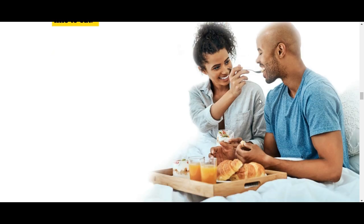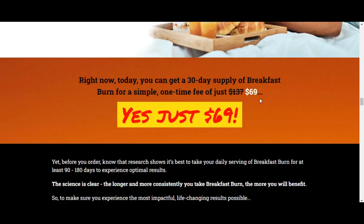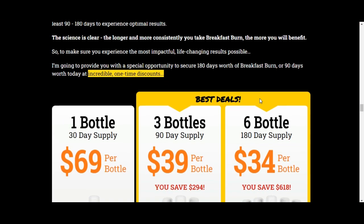Each bottle of Breakfast Burn is designed to last for around 30 days. You can exclusively buy Breakfast Burn through breakfastburn.com, where it's priced at $69 per bottle.